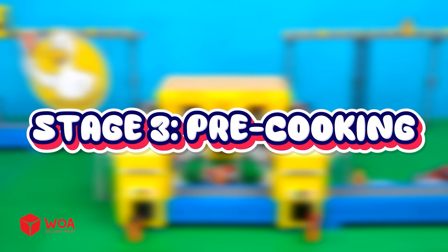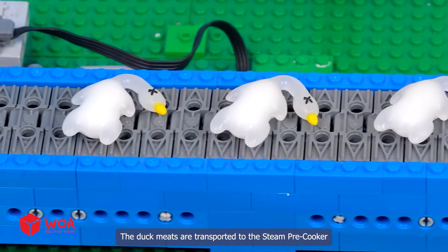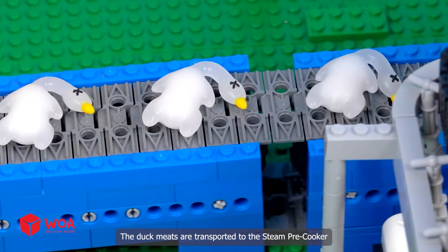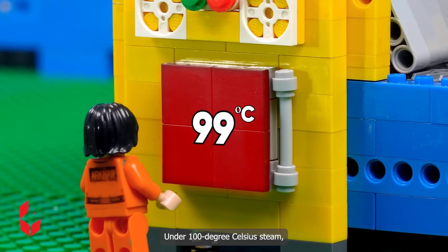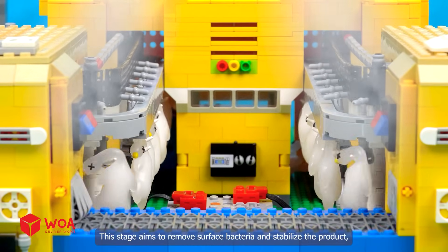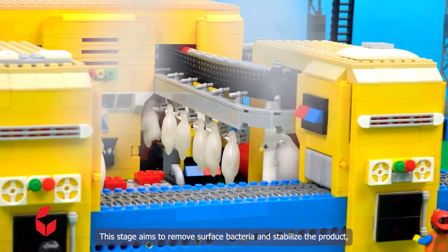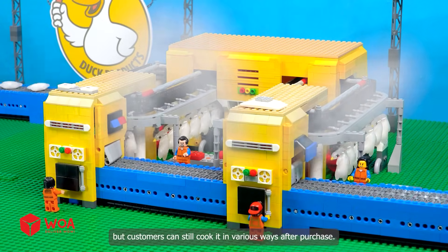Stage 3: Pre-cooking. The processed ducks will be pre-cooked with steam. The duck meats are transported to the steam pre-cooker. The meat fibers are gently tenderized under 100 degrees Celsius steam, yet their structure and flavor are preserved. This stage aims to remove surface bacteria and stabilize the product, but customers can still cook it in various ways after purchase.